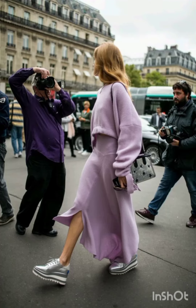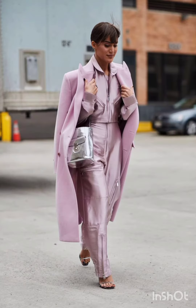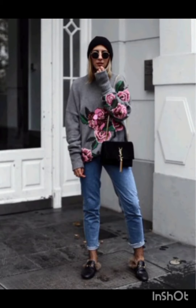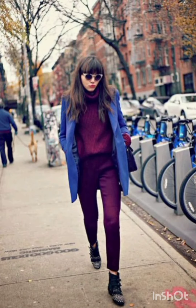Welcome back to my YouTube channel New Look. I hope you are all fine, fit, and enjoying good health. Today I am going to show you very stylish and modern street style outfits for this season. By watching this video you will get amazing ideas for looking gorgeous and modern.